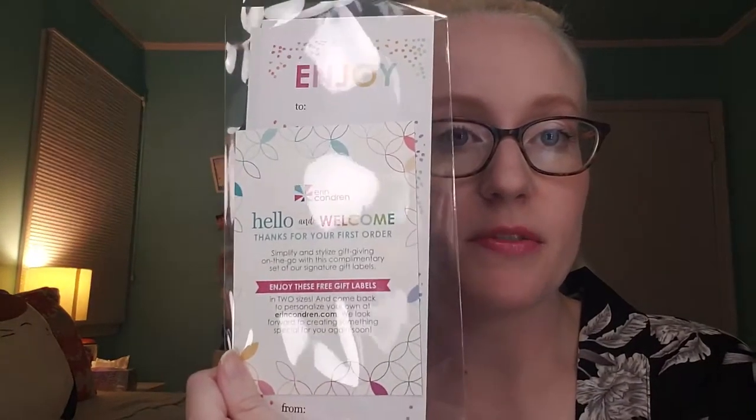For my first order I also got a welcome note: 'Thanks for your first order. Simplify and stylize gift giving on the go with this complimentary set of our signature gift labels. Enjoy these free gift labels in two sizes and come back to personalize your own at ErinCondren.com. We look forward to creating something special for you again soon.' So I got some gift labels — who doesn't love it? That's so cute.